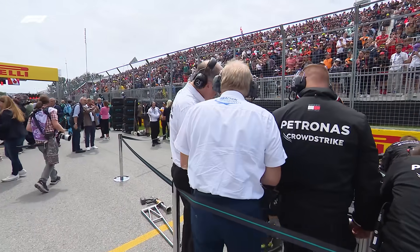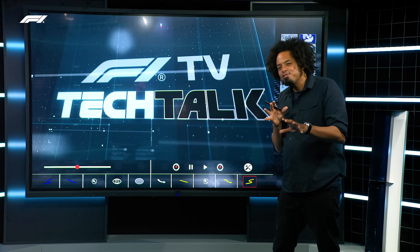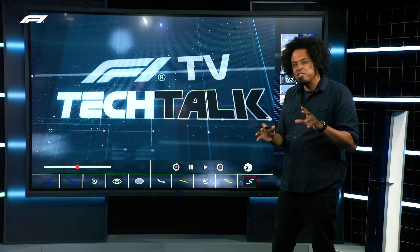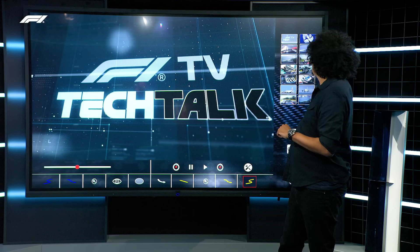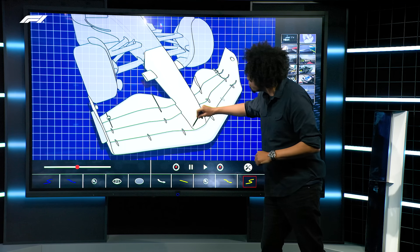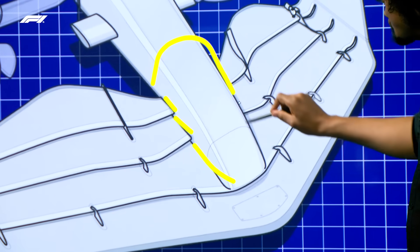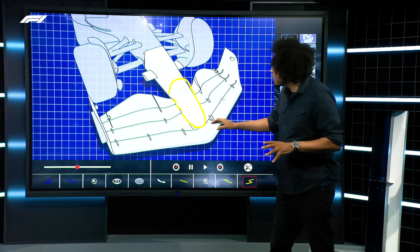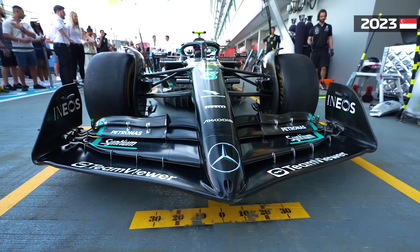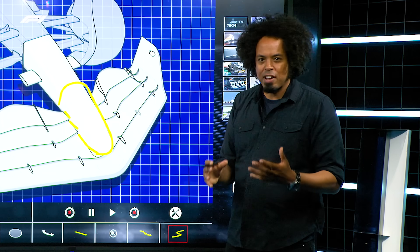Technical directives are not put out in public. However, the FIA has issued a statement explaining what's contained in this one, and it can be found on the Formula One website. The FIA have picked out a number of areas of the car where they feel teams may be doing things not entirely within their definition of the technical regulations. One area highlighted is where the front wing attaches to the nose structure — the front impact structure — where some teams have been playing clever games with wing construction.